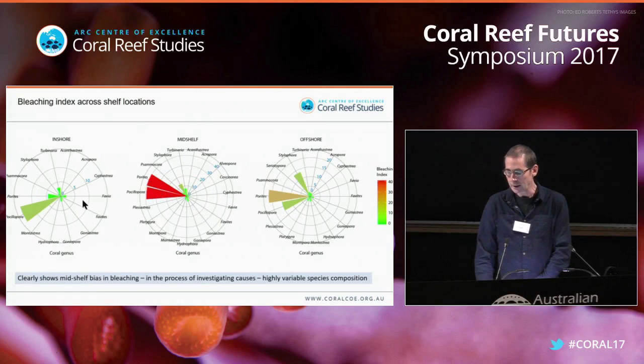You can see that the taxa most affected are really highly affected, while most other taxa were not significantly impacted by the bleaching.